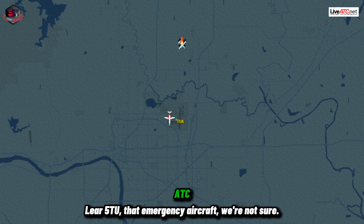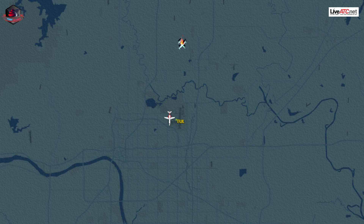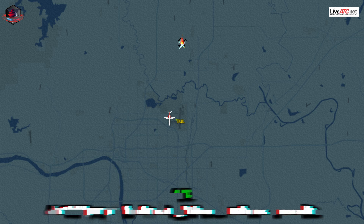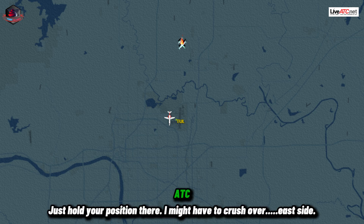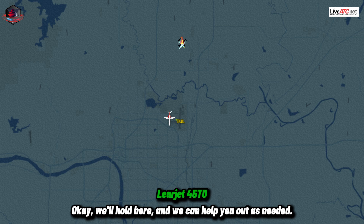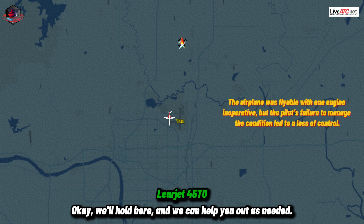Layer 4-5 Tango Uniform. That emergency aircraft — we're not sure. We don't have them on radar any longer, so it might be a minute for your departure. You just hold your position there. I might have to cross you over to the east side. Okay, we'll hold here, and we can help you out as needed. Okay, thank you.